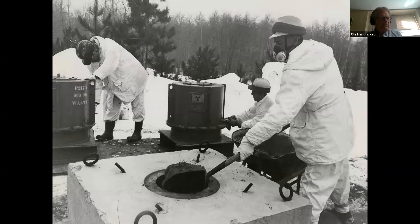Here is a 1984 picture of waste which originated from the Port Hope uranium processing facilities, which is being shoveled from a wheelbarrow into another in-ground concrete structure here at Chalk River.